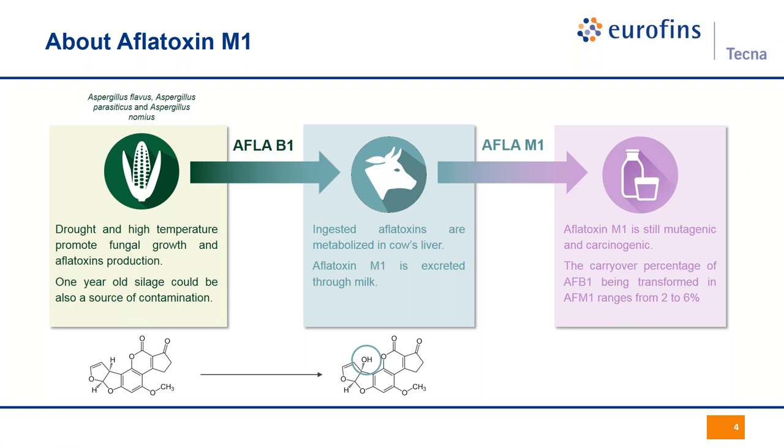When cows are fed with Aflatoxin B1 contaminated maize, they metabolize the native substance into a more hydrophilic compound by inserting an hydroxy residue in the molecule, as you can see at the bottom of the slide. This more hydrophilic compound is named Aflatoxin M1 — M like milk. It is excreted in milk with a carryover ratio depending on many factors: the health and age of the cow, and the concentration of contamination in feed. It was thought to be around 1%, but it has been demonstrated to range between 2% and 6%.